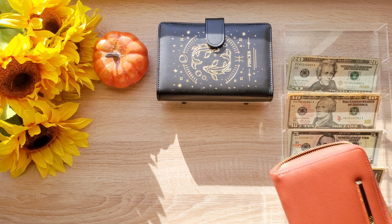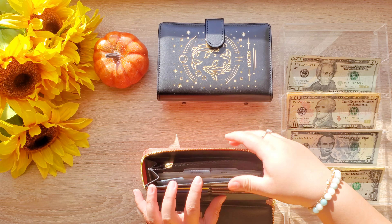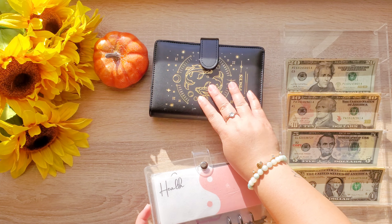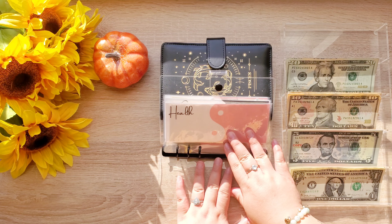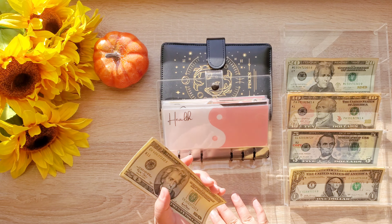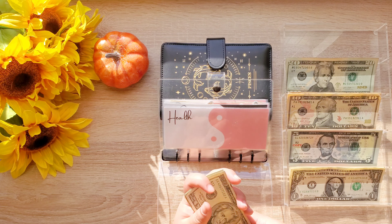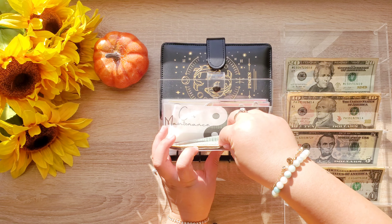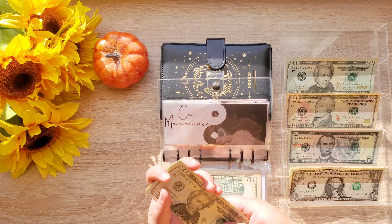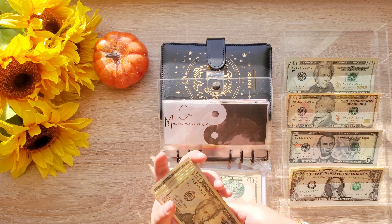I hope I can get some rollover this week. Moving on to our short-term binder — health is getting $20, bringing that envelope to $180. Our maintenance is getting $10, bringing that to $95.